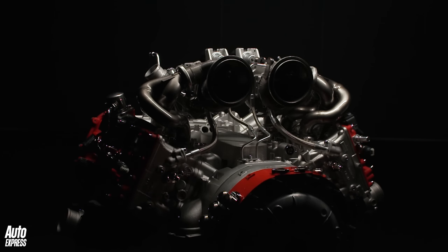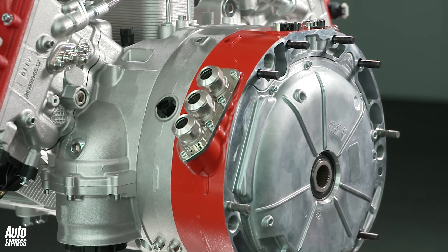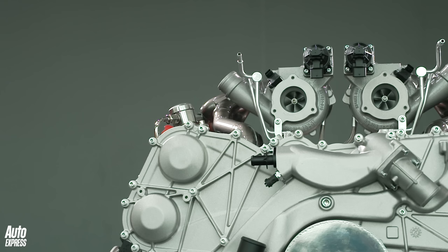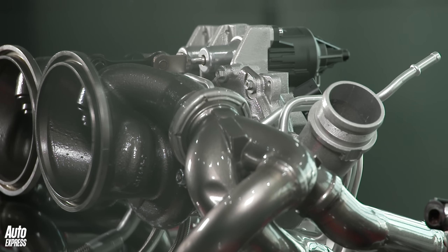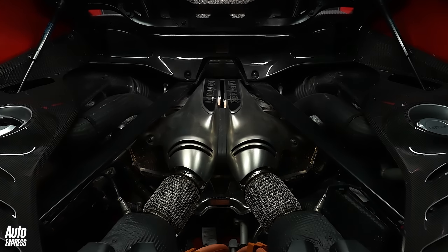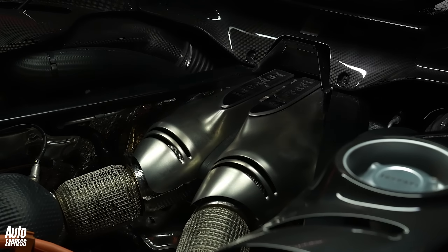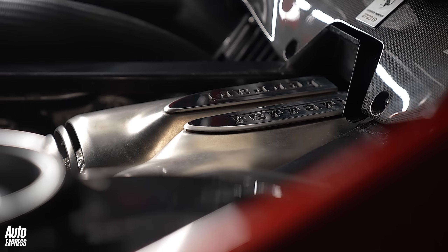It does that through a lot of new technology. The 296 GTB features an all-new three-litre twin-turbo V6 — the first V6 from Ferrari, it says, because it doesn't consider the Dino a Ferrari. It's paired with an electric motor between the engine and its eight-speed dual-clutch automatic transmission. The new engine is also the first from Ferrari with a hot V configuration, with the wide 120-degree angle between its cylinder banks giving more space to mount the turbos there.